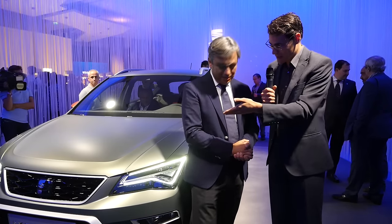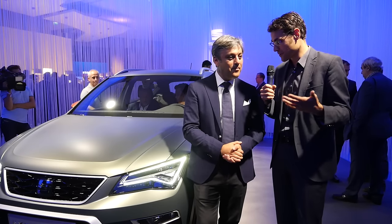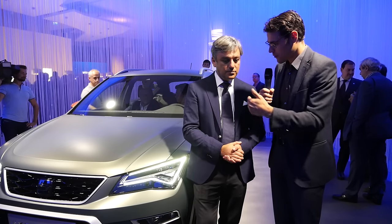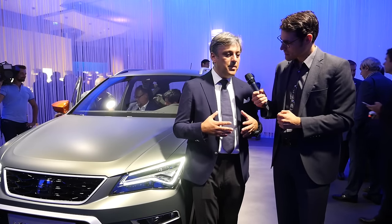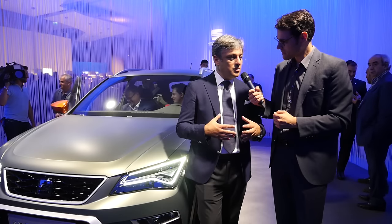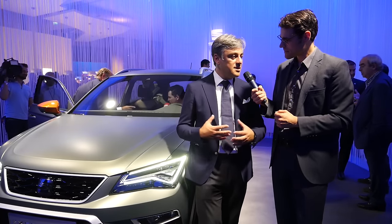Now we see the Ateca Experience right here. We've already tested the Leon Experience — I think it was about one and a half years ago. Why did you come up with a special model here for the Ateca? Well, obviously, the people are buying a pretty high spec product. So I think we should work to continue to serve that demand, and so we will do other exercises like this.